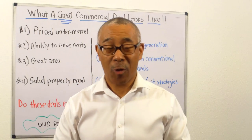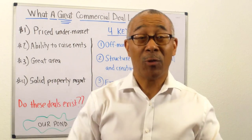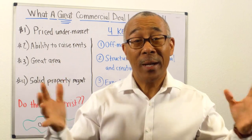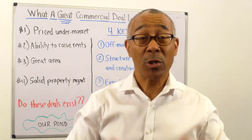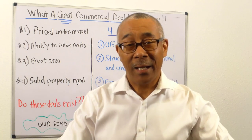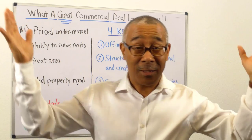Hello, everyone. Peter Harris here with Commercial Property Advisors. Hope you are all doing well today. I have a question for you: what does a great commercial deal look like? Not a good one, not an average one, but a great one. What does it look like?